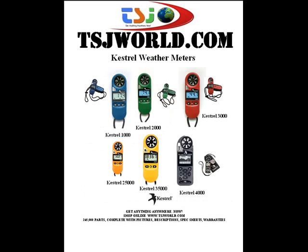Kestrel wind meters are available in various models: the Kestrel 1000, 2000, and 3000; the Kestrel 2500 and 3500; and the Kestrel 4000.